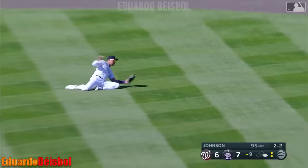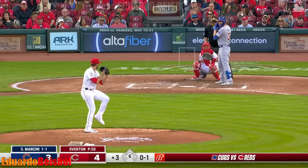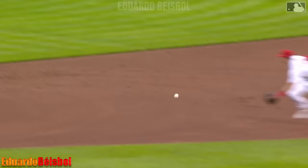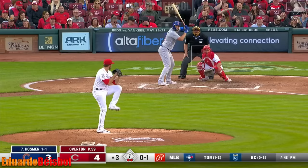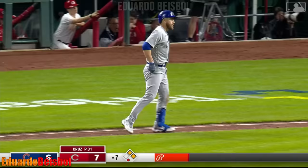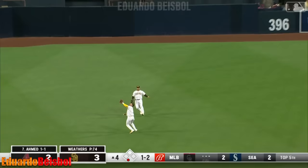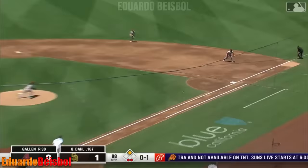Center field. Newman spinning throw from the edge of the outfield grass — Bustler with a stretch and they get him. Fly ball shallow center — Grisham in and look out. Kim will make the catch — a little hop.